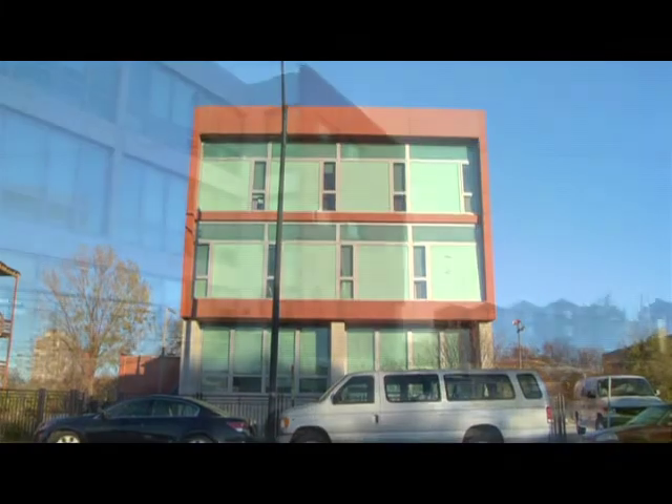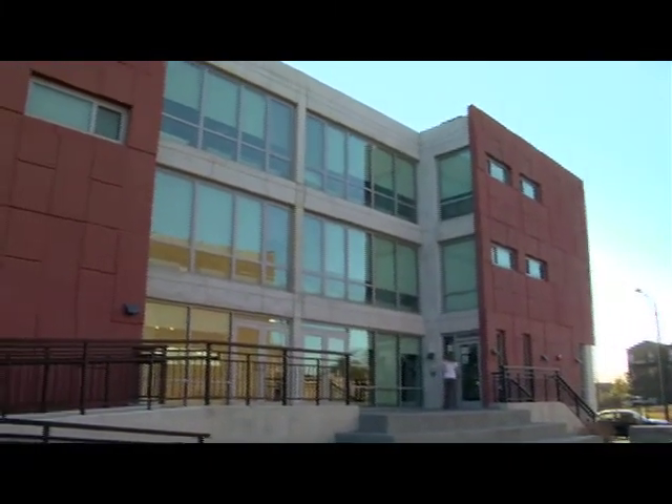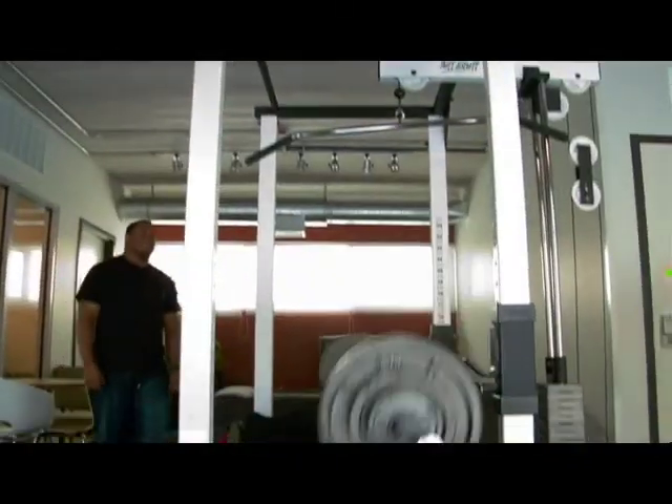The new building has four floors. The lower level contains a health clinic and a separately operated emergency shelter. The first floor provides open gathering spaces and administrative and counseling offices. The top two floors have 24 individual bedrooms with lounge areas in the center.